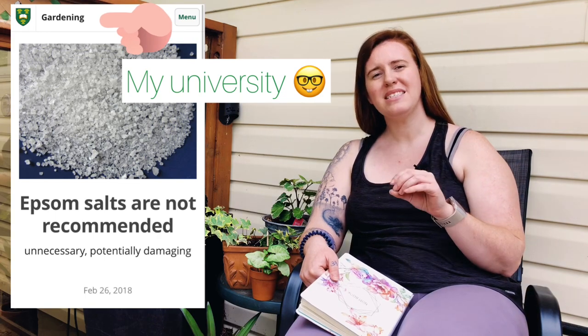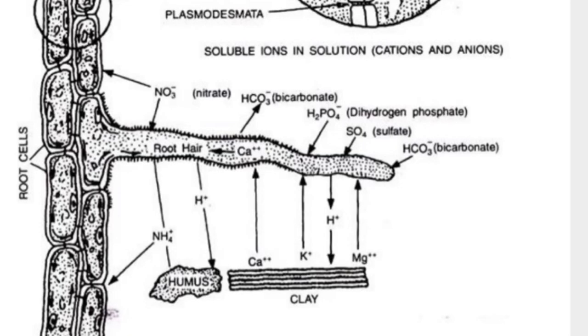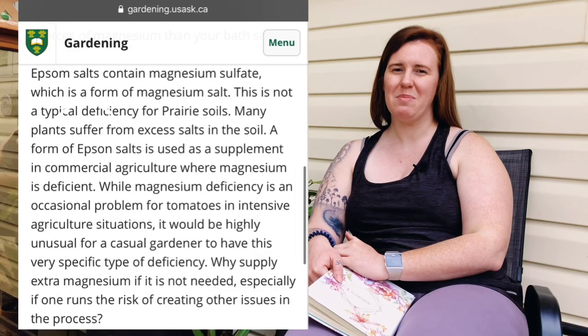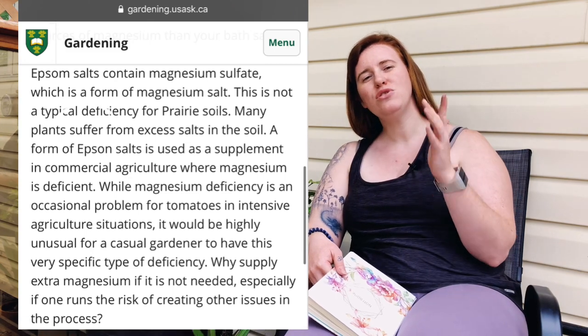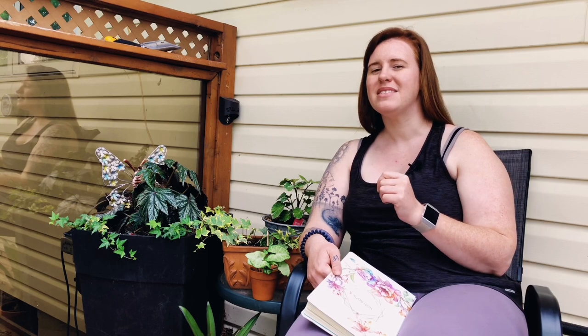However, magnesium competes directly with calcium in the soil profile, and magnesium is already abundant in North American soils from the US to Canada. You should never have a magnesium shortage, especially as a home gardener — maybe as a mass or heavy intensive producer, but not as a basic gardener. You will never have a magnesium deficiency.